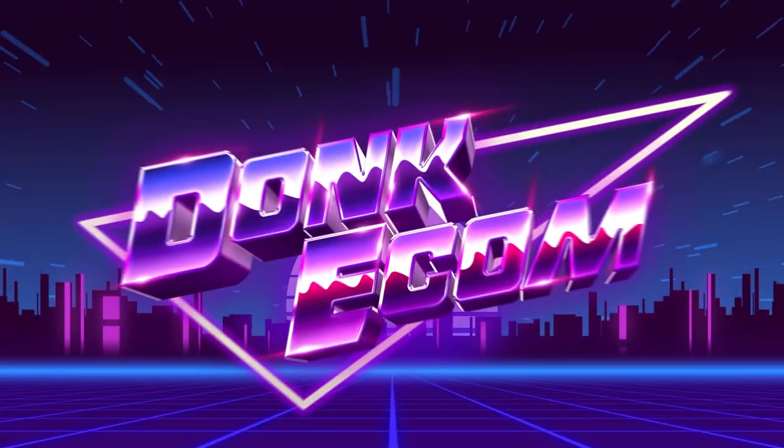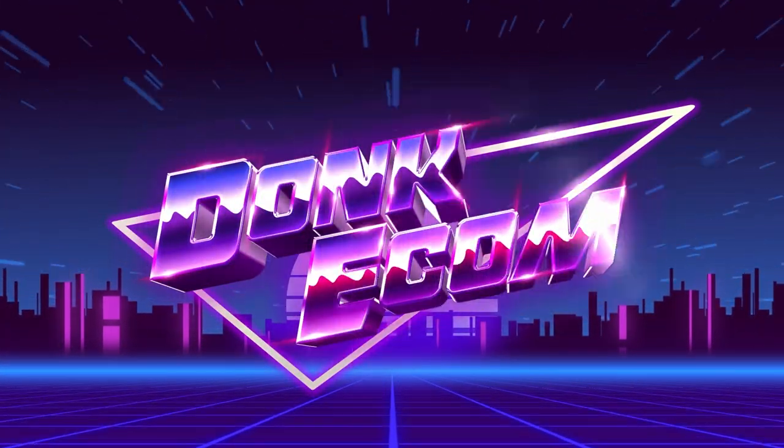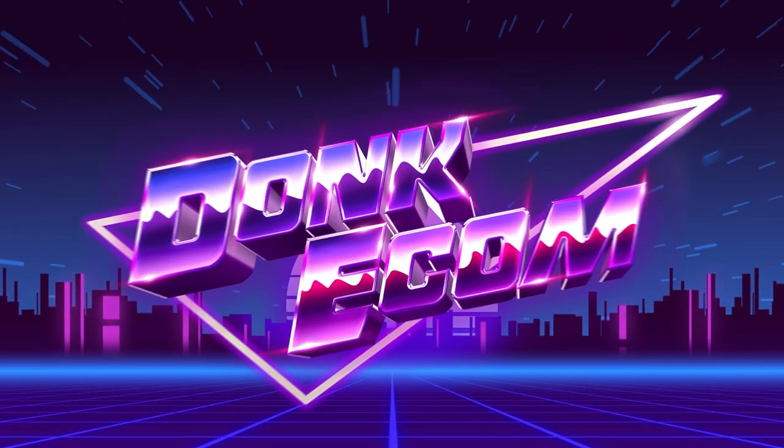All right, in today's video we're going to go through a few websites that people have submitted through the Facebook group to get reviewed. So let's cue that retro intro and get right into it.